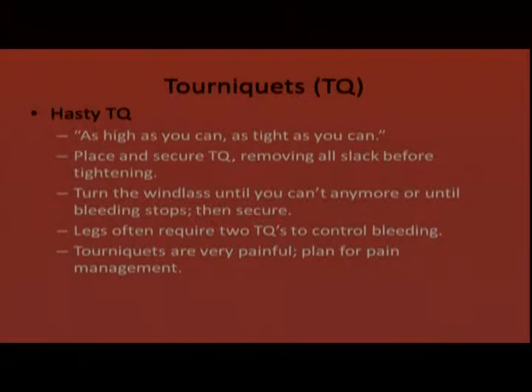There is a lot of evidence showing that a tourniquet placed for two hours or less has little to no chance of causing tissue or vascular damage. Place and secure the tourniquet removing all slack out of the strap before tightening, then turn the windlass bar until it cannot be turned anymore or until bleeding stops, then secure it in place. A significant arterial bleed in the leg often requires more than one tourniquet — the second goes directly below the first, making a larger, wider tourniquet covering more surface area.